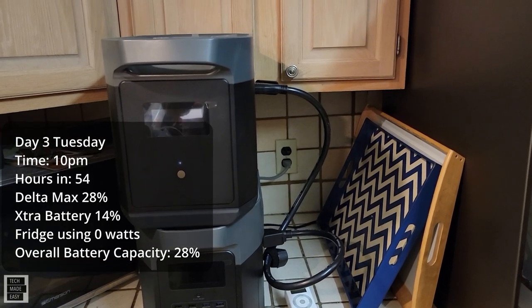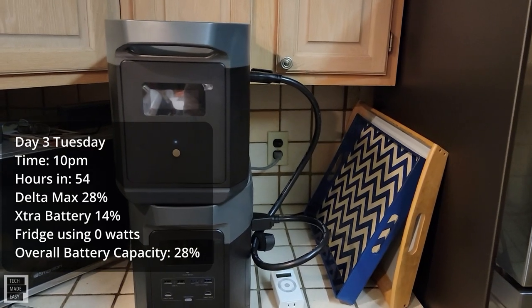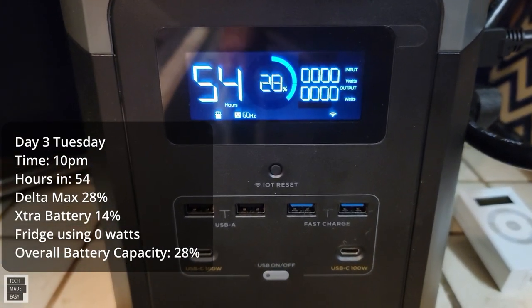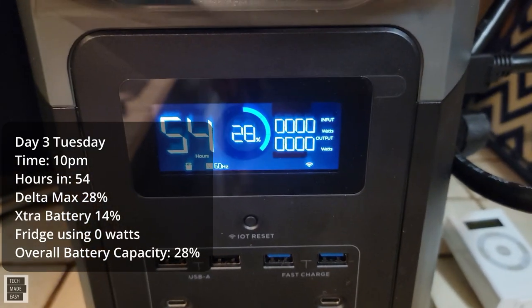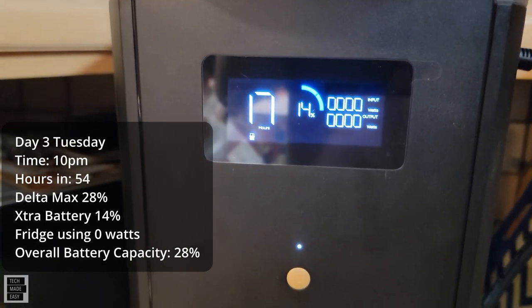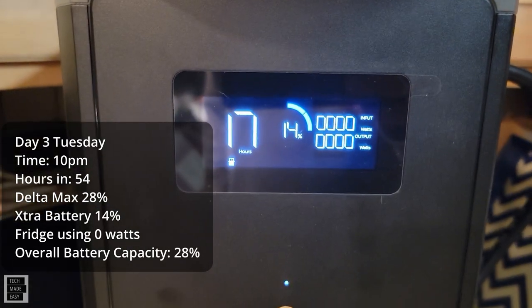Day three — we are 54 hours into this test. We've got 28% overall remaining. The max has 28% left on the battery. The battery that's been charging the max has 14% and 17 hours left — but again, don't worry about those numbers when you have no wattage being used.